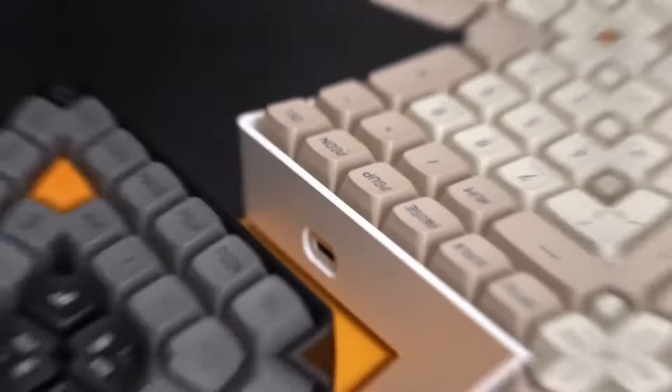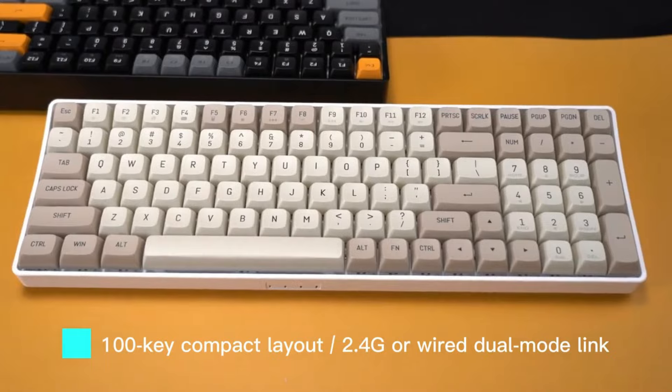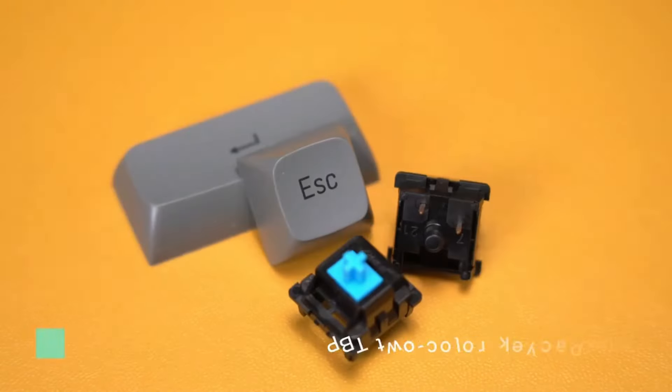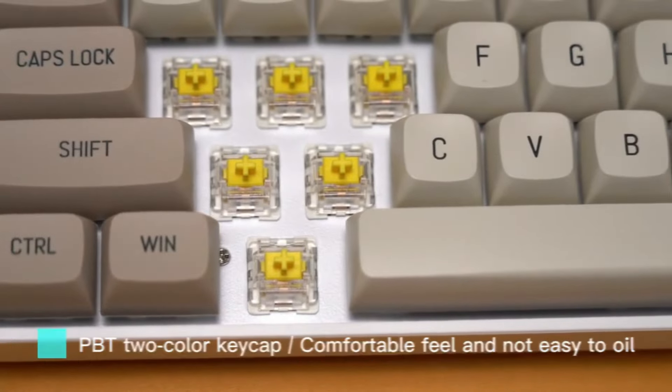Hi guys. In the dynamic world of gaming, every millisecond counts, and the right equipment can make all the difference between victory and defeat. While gaming mice, high-performance GPUs, and cutting-edge monitors often steal the spotlight, the importance of a gaming wired keyboard should not be overlooked.